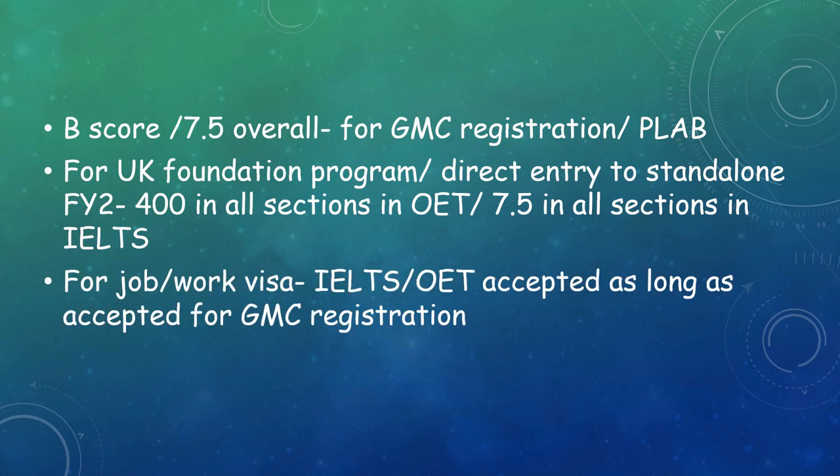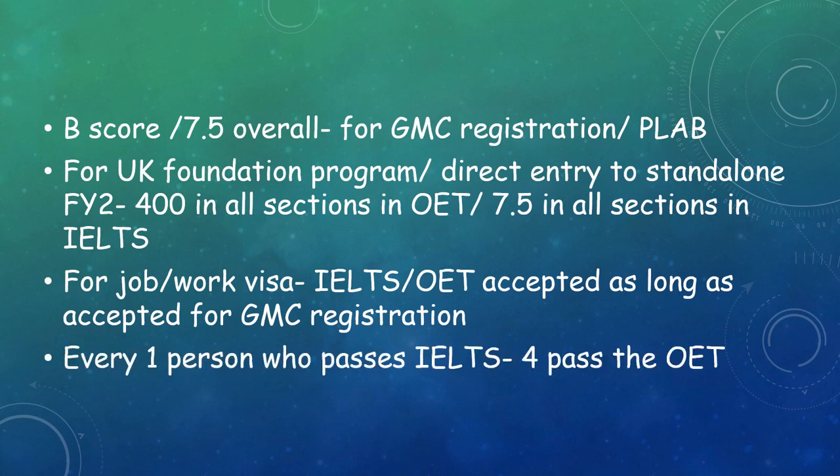For job or visa purposes, IELTS or OET is accepted as long as it is accepted by the GMC. And remember, for every one person who passes IELTS, four pass OET. So consider all these factors before choosing the test.